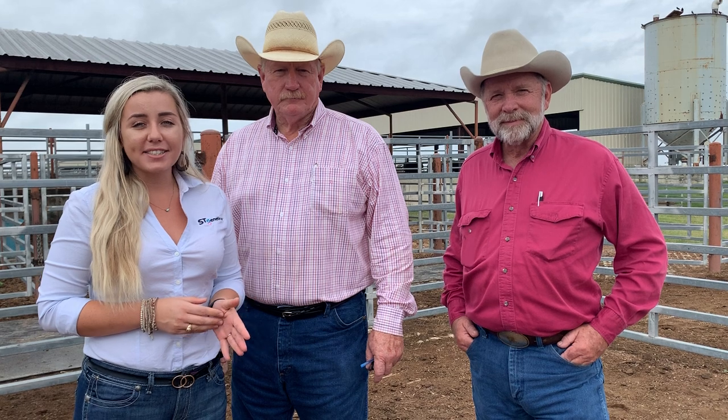Hi everyone, I'm Shelby Meyer with ST Genetics and today we're out here at the Genetic Development Center in Navasota, Texas doing the phenotype evaluation for the Texas Angus Association Bull Feed Efficiency Test. Today I have Bodie Langford from the Texas Angus Association and Dr. Gill from Texas A&M University conducting the test.